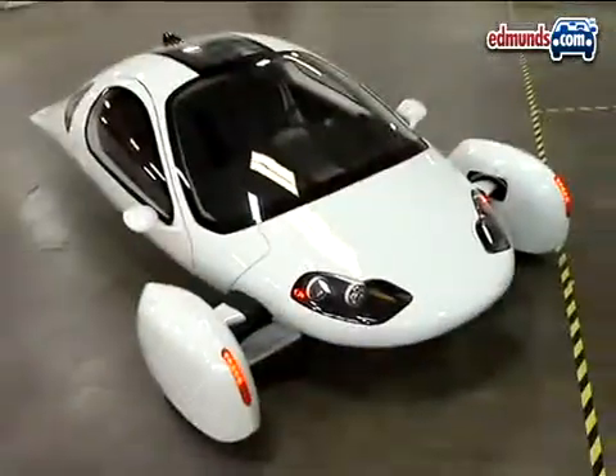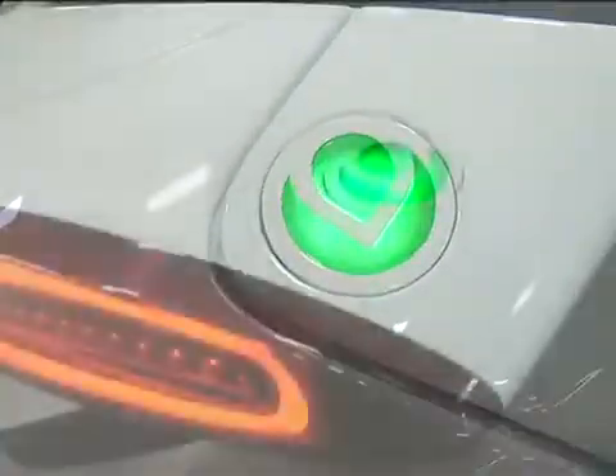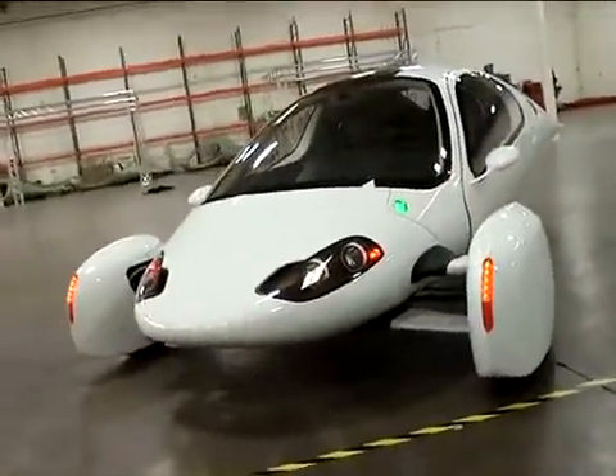What's important to remember about the Aptera 2e is that this is not some sort of crazy concept car or an outlandish prototype. This is a car that you can actually buy as soon as October of 2009, at least in California. More than 4,000 people have already placed their order. Initial versions are electric only, but the company says they have a gasoline version and a series hybrid planned. The price starts at $25,000 and goes all the way up to $40,000.